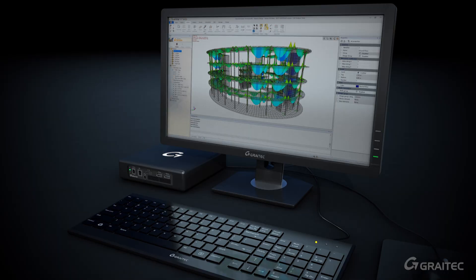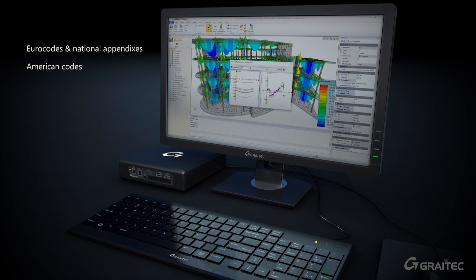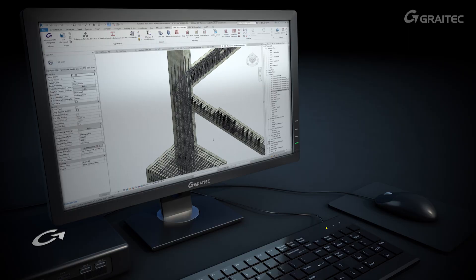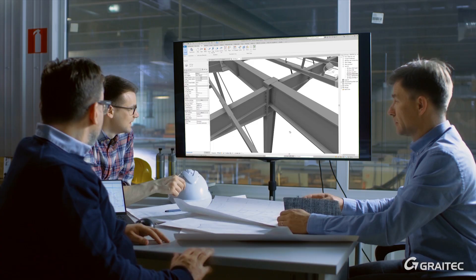We help creating code-compliant and fabrication-ready models. REVIT models are easily analysed and optimised. REBAR is automatically designed according to code and fabrication constraints. Steel members and connections are checked against all required security constraints.